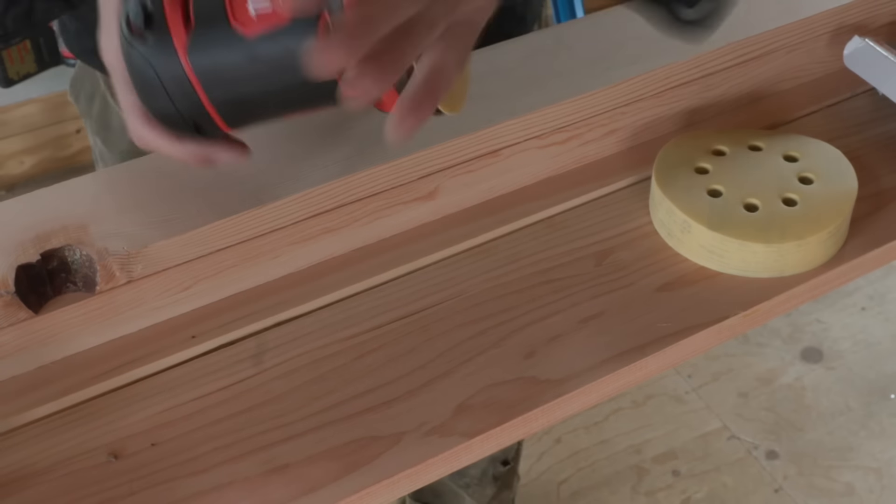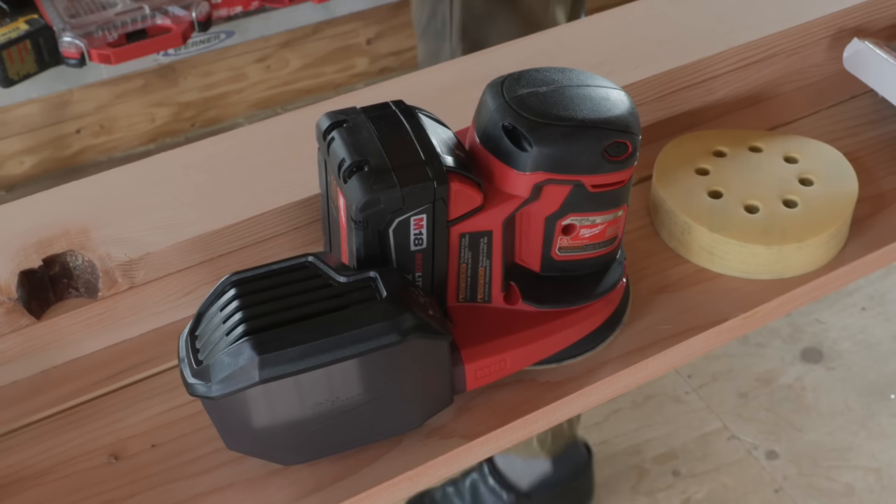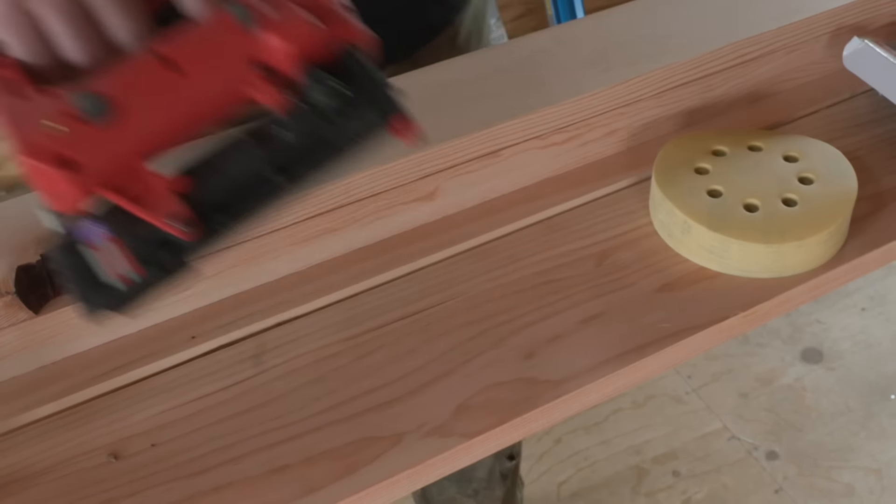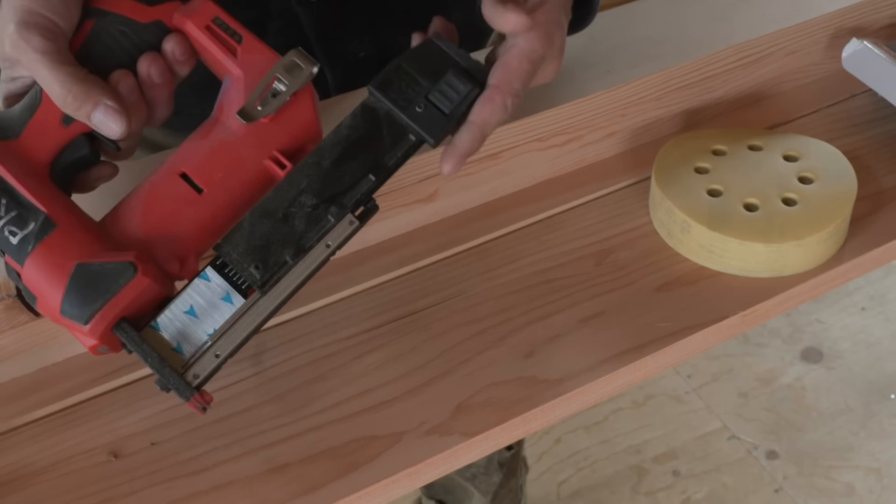The last things I bought from Milwaukee: I bought the track saw and this little pin nailer right here. This is a really, really nice brad nailer.